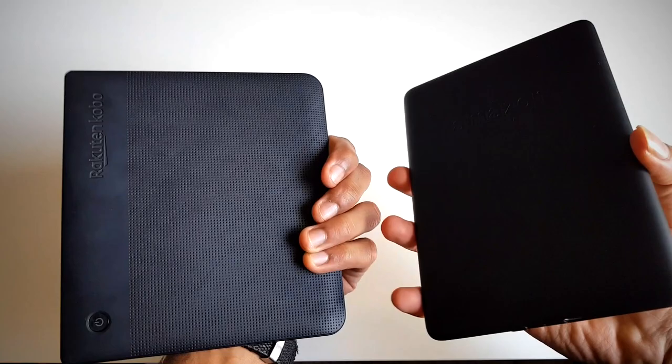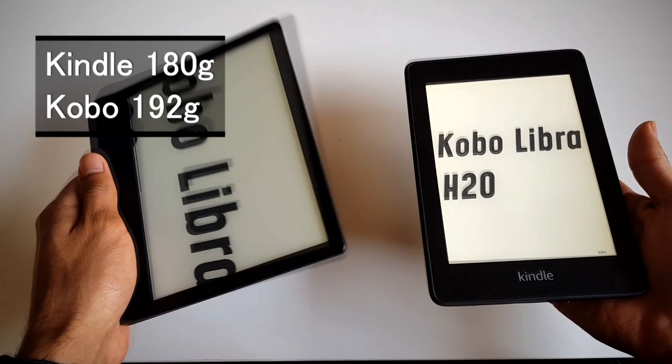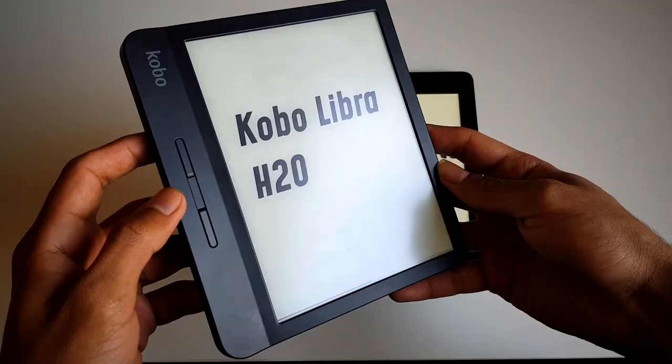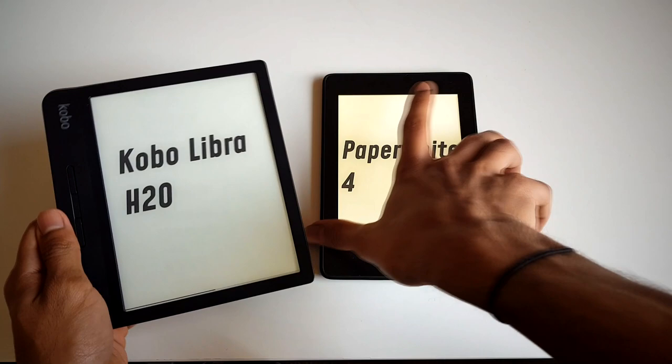An interesting thing is that these two devices weigh a very similar amount. The Kobo weighs maybe 5 or 10 more grams, so this makes the Kindle feel a little bit weightier in comparison to its size, which kind of makes it feel premium. The hawk-eyed amongst you will have noticed the physical page-turn buttons on the Kobo — I'll talk more on them later. As far as the other specs go, both are IPX8 rated, both have a really good battery life owing to their e-ink screens, and both charge by micro-USB.